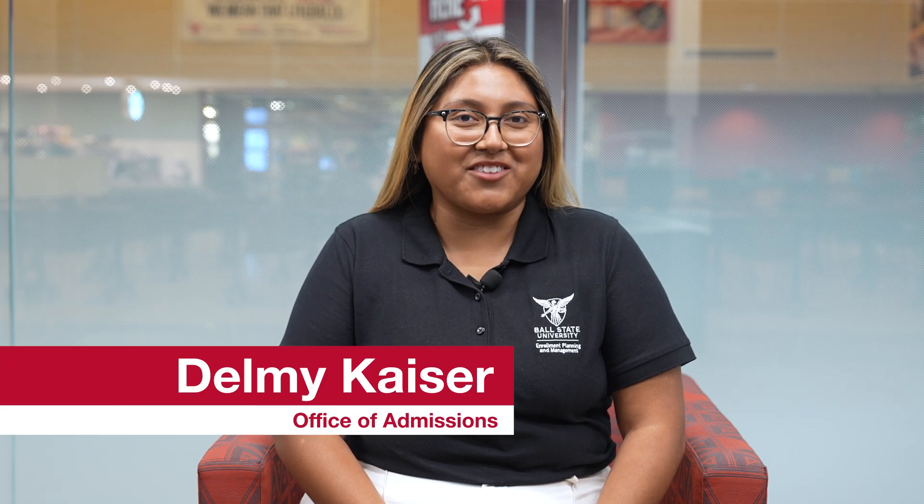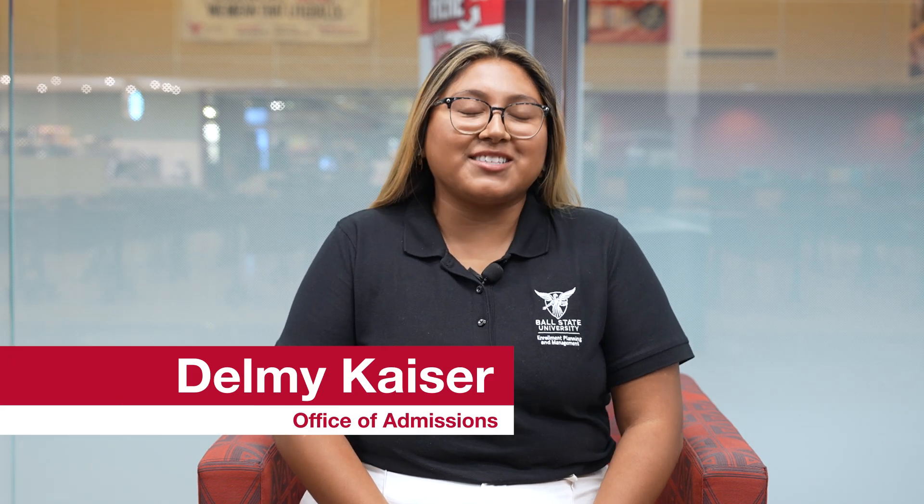Hi, so you've started an application at Ball State University? Great! Now you have access to your Cardinal Landing Portal, the online tool that you'll use to submit additional documents, receive admissions decisions, and more as an admitted student.